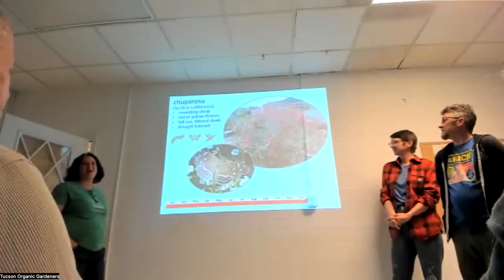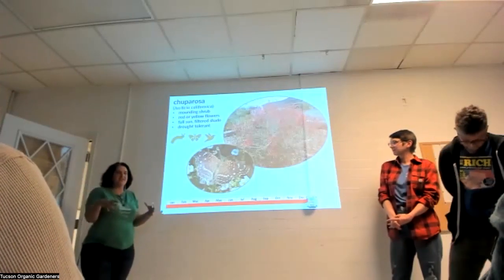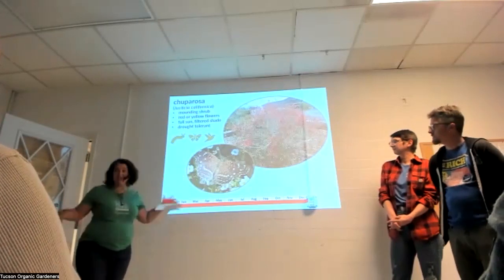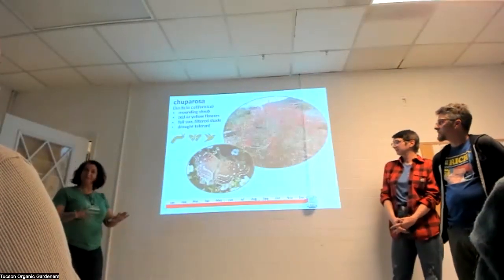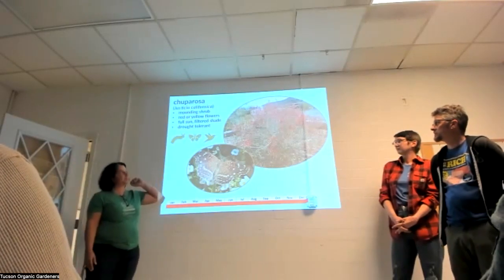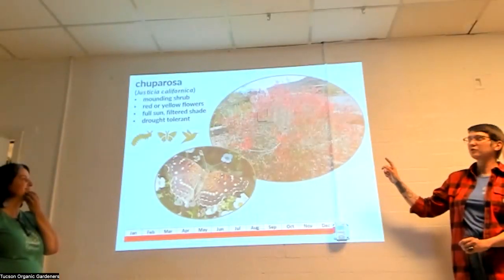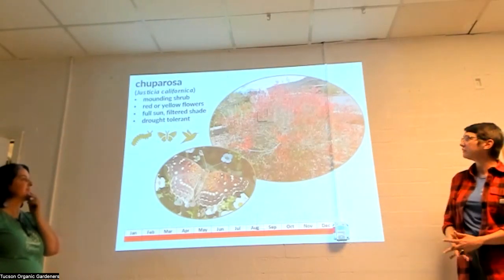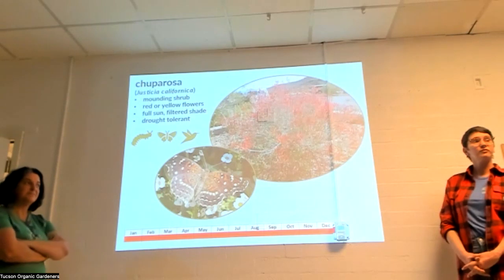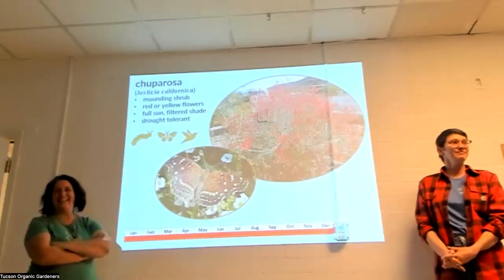We all know chuparosa — it's so deceiving when you get it in the nursery as a one-gallon because it looks like such a frail little thing. But they can get gigantic, so give it space so you don't have to hack it into weird shapes. It's super drought tolerant and great for the blazing-hot part of your yard. It actually helps shape the migration of hummingbirds — it's a very important pollinator plant.